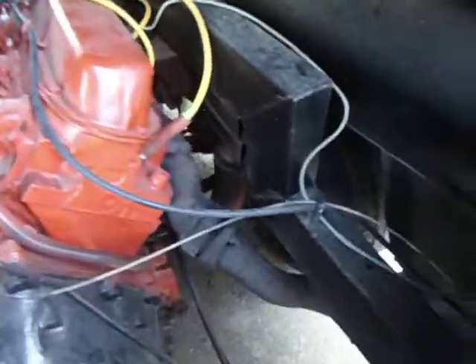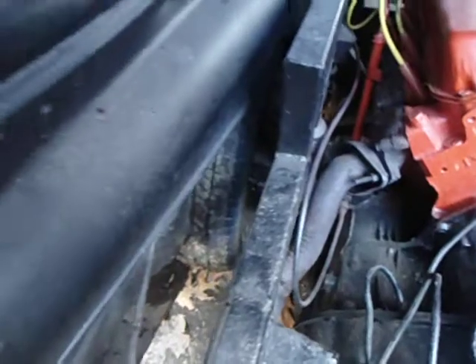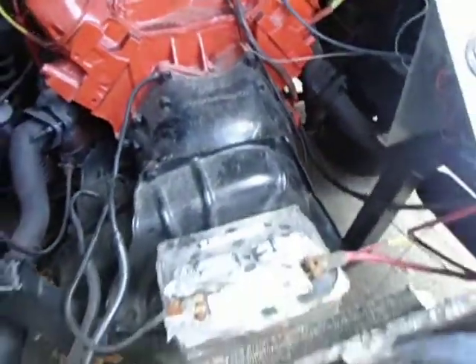As you can see, it has a custom box frame in the back with a custom control arm setup. From what I understand, it has the Cadillac axles that come off the transmission, and Corvair axles on the other end — so it has a custom made axle on both sides, with the transmission close-mounted right here.